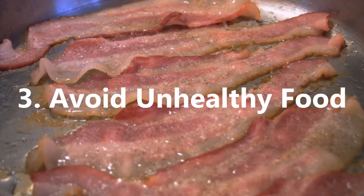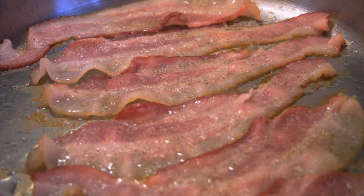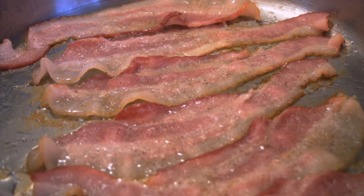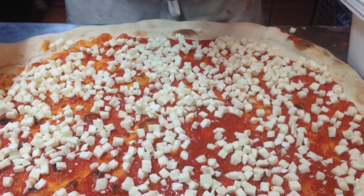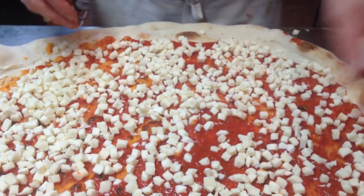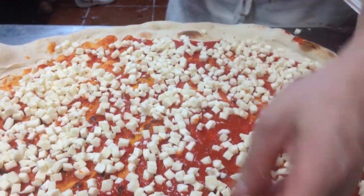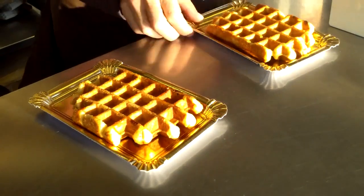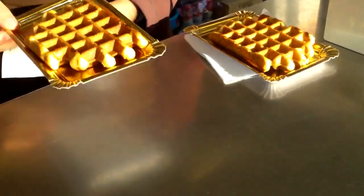3. Avoid Unhealthy Food. Just as there are foods which can be highly beneficial at reducing fat, there are many foods that will increase fat, especially in the belly. These include high levels of carbohydrates, sugars, unhealthy fats, alcohol and processed foods, especially convenience foods such as ready-made meals.